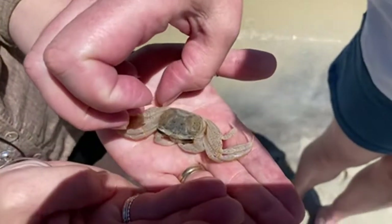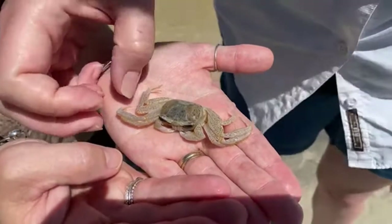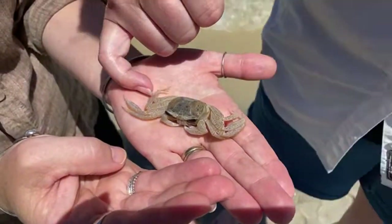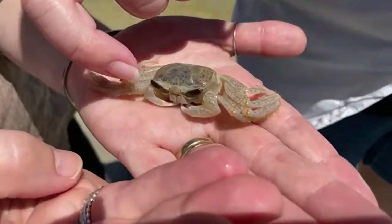Ghost crabs are decapod crustaceans — crustaceans meaning they have a hard outer shell on their body, and decapod meaning they have ten appendages. Four appendages on each side are legs which help them run — so eight legs total — and then the front two are claws.